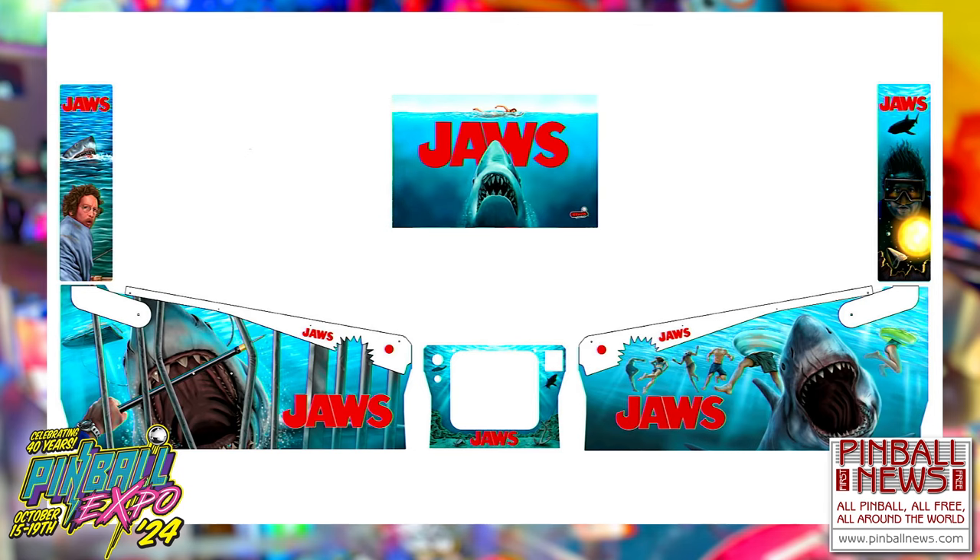This was a complete redo of the upper half of the art package for the LE edition to get rid of that sunset. One of the only actors we had rights for was Richard Dreyfuss, so this became very Richard Dreyfuss-heavy on the art — which is part of the reason it didn't ship like this. But this is what turned into the LE.